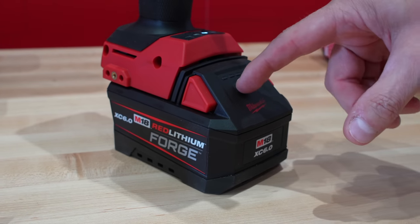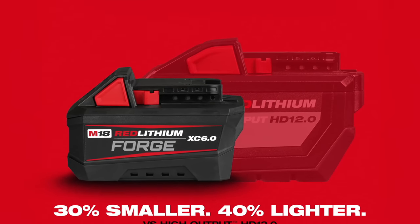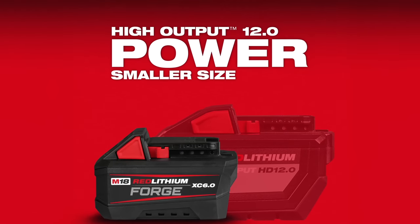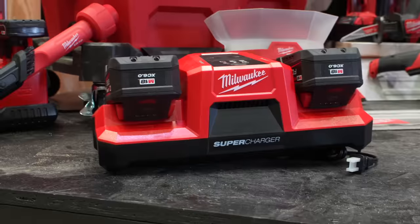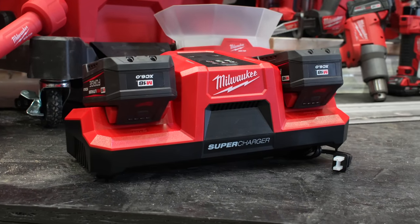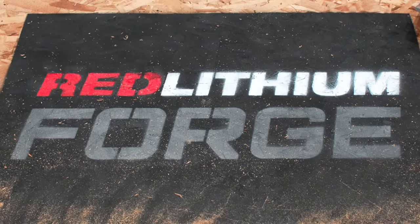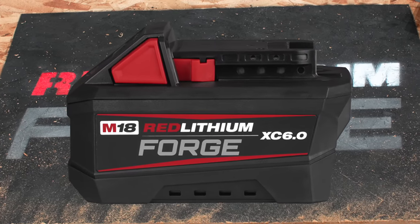One of the standout features is cramming a lot more power into a smaller space. The M18 Red Lithium Forge XC 6.0 offers the same power as their high output HD 12.0 battery but in a package that's 30% smaller and 40% lighter. You also get the ability to supercharge up to 80% in just 15 minutes, meaning less downtime and more productivity for professionals. Time is money, so having a battery that charges quickly, lasts longer, and delivers consistent power can make all the difference.